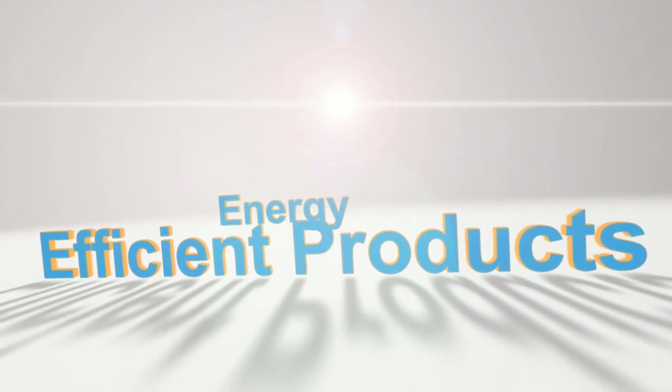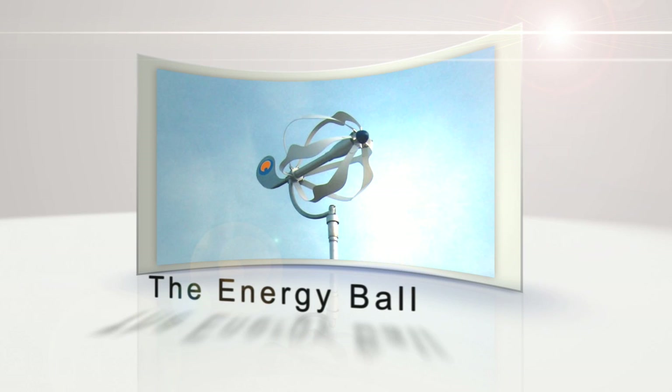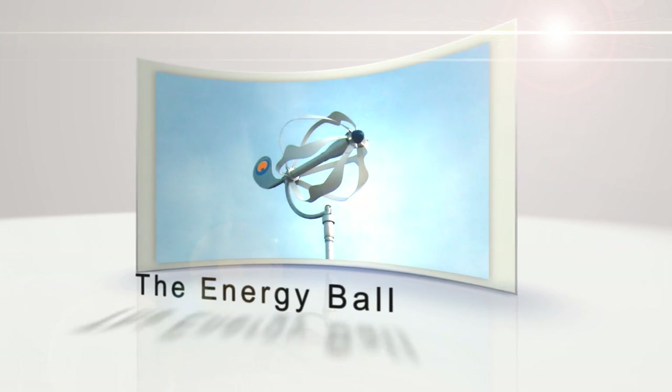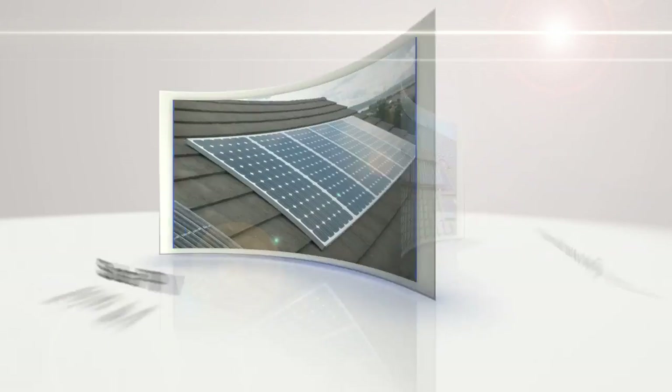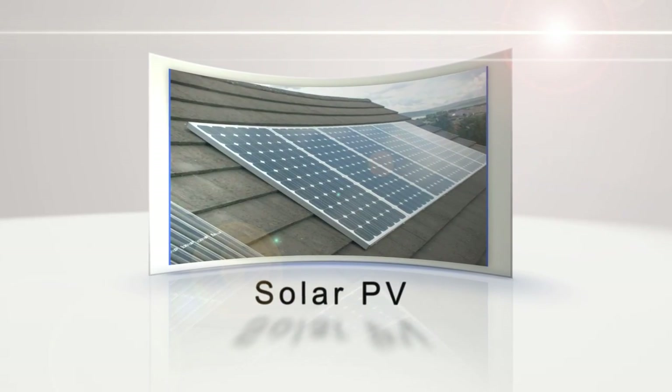Home Energy Americas provides the best choice in standalone and integrated renewable energy solutions. HEA offers quality products that have been tested and proven to perform. Home Energy Americas core products are the energy ball, evacuated solar heat tubes, solar PV panels, and the bio heat furnace.